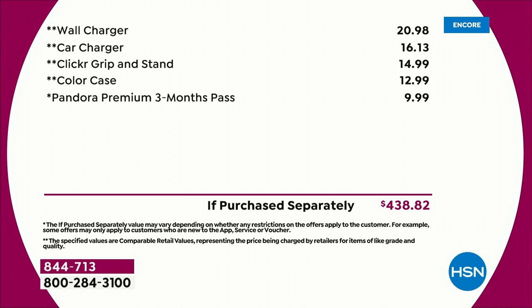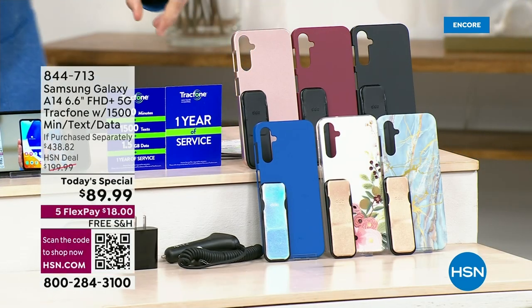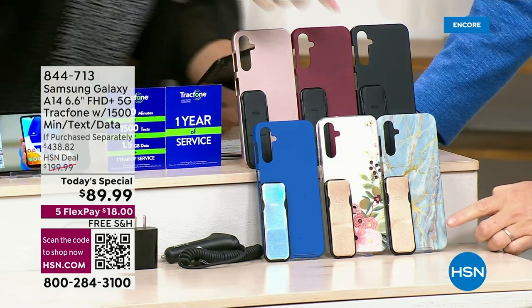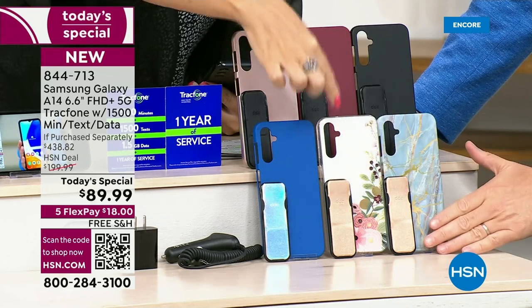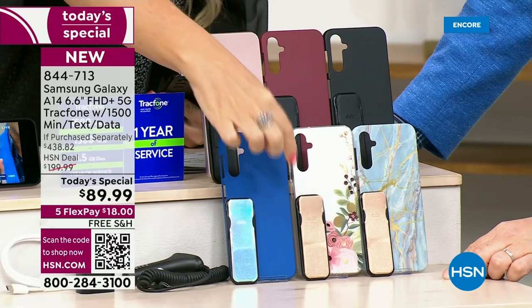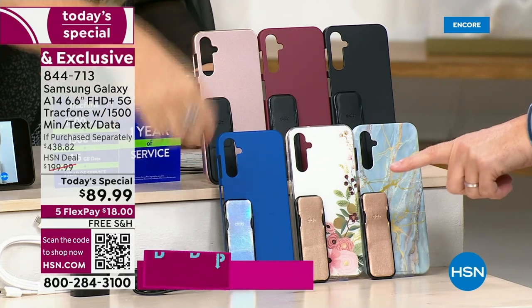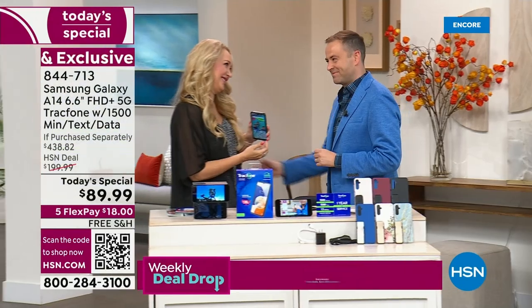Lori Leland, who has been the voice of TrackPhone for so many years, do you have a favorite color of these? I'm gravitating towards the blue marble — I really love that one with the gold clicker. I think that's beautiful. But the bisque flower is so nice as well, also with the gold clicker. And look at the blue — that iridescent one is like an Aurora Borealis. Isn't that stunningly beautiful?